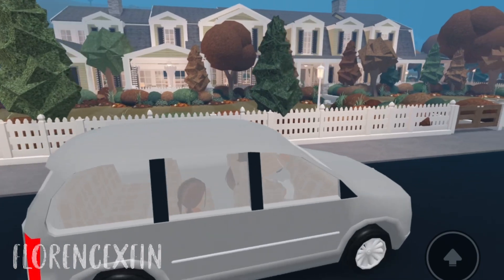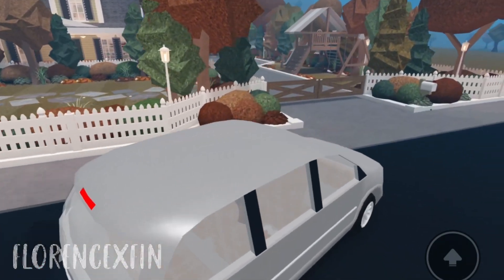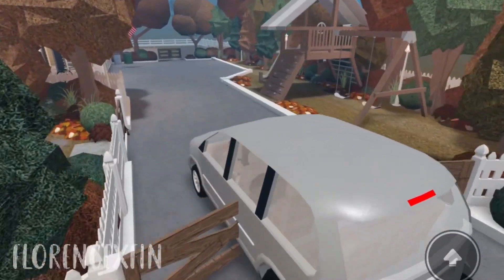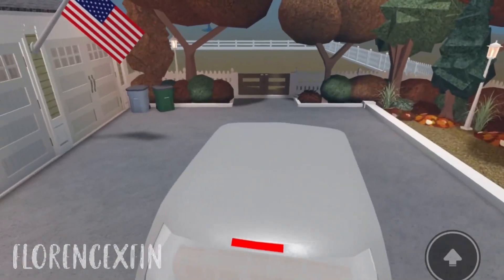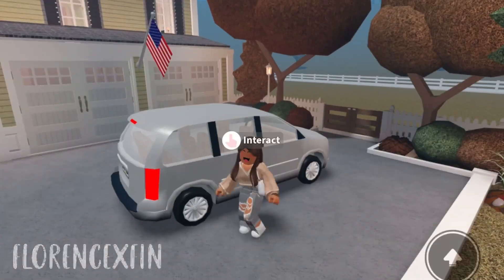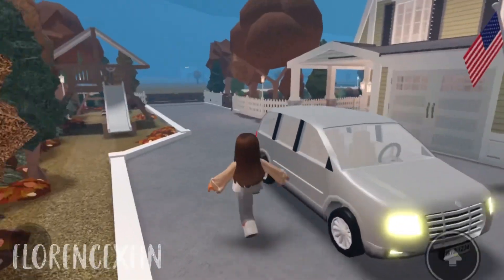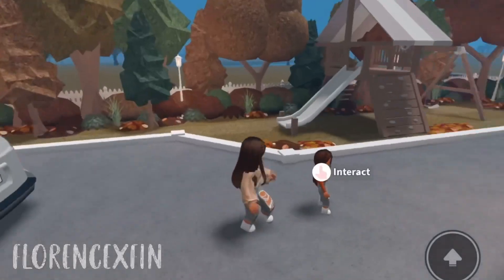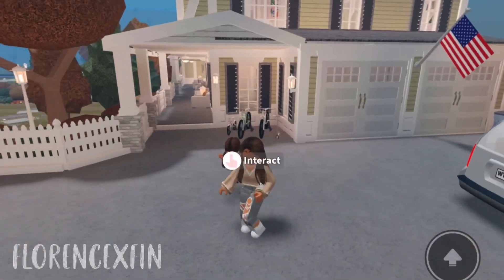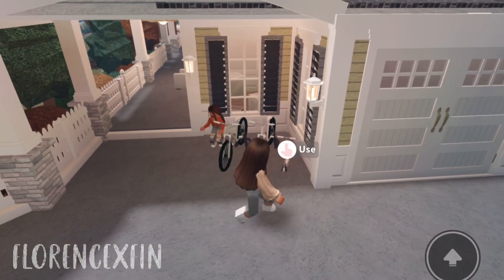This house looks so pretty! I can't believe we're actually moving. I know there's no turning back. Oh my gosh, it's a playground in the front yard! When we bought the house the backyard wasn't done. Let's go through the front door — all of your bikes and scooters got here safely.